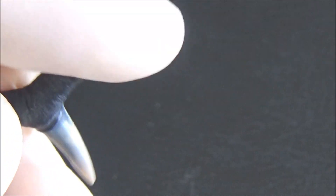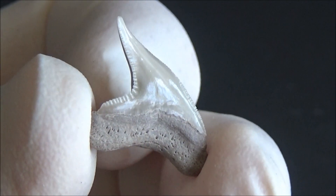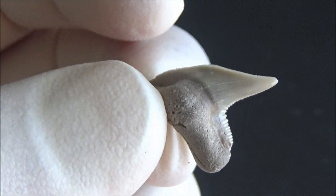Here are a few numbers to remember. Sharks first appeared a staggering 420 million years ago. They grow teeth in rows and produce about 10,000 to 20,000 teeth during their lifetime.